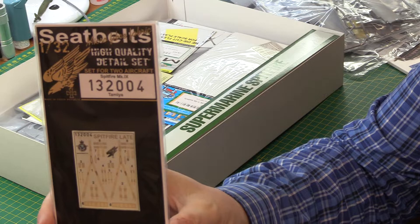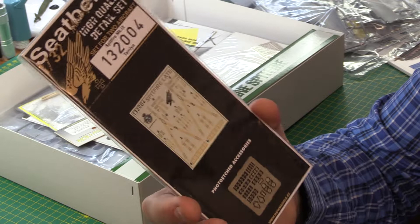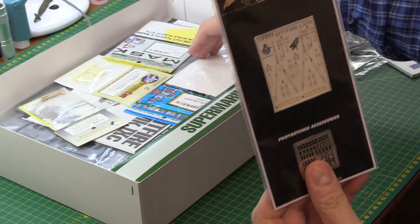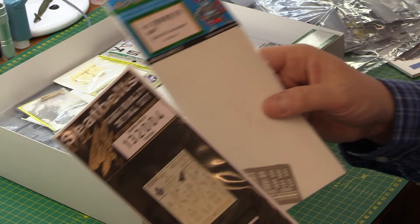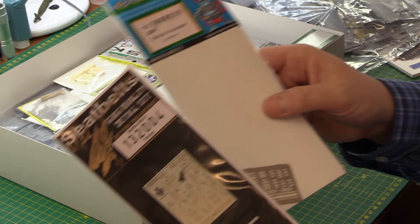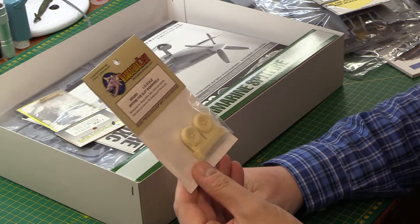We've got the HGW seatbelt set. The HGW set is fabric - much nicer than the ones provided in the kit, and much nicer than the Eduard ones in fairness. I actually bought both - I've got the Eduard as well - but honestly the HGW ones just look more realistic being fabric. Between the two I can really achieve a nice set of seatbelts. The Eduard mask is also invaluable.